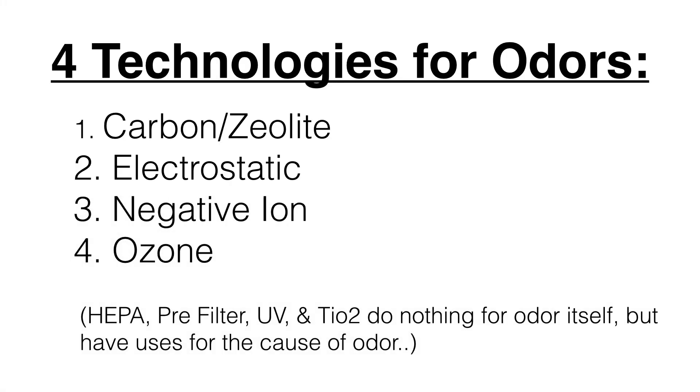The four technologies are carbon, zeolite, electrostatic, negative ion, and ozone. Other types of air purification like HEPA, pre-filters, UV, and TiO2 don't do anything for odor itself, but some of them have uses for the cause of the odor.